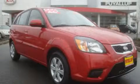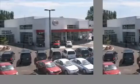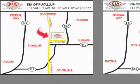Contact us today and schedule your opportunity to see this vehicle in person. Kia of Puyallup is easy to find. Look for our six-acre dealership off of Highway 167 and just minutes from anywhere.